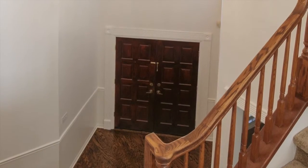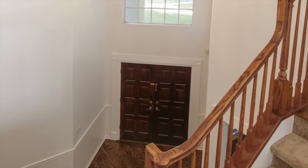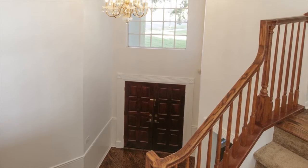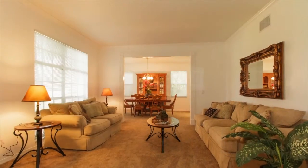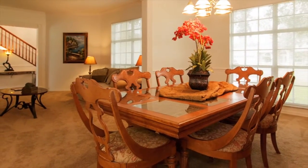A double front door entry leads into a grand, two-story foyer and features newly-refinished hardwood floors from the foyer all the way through to the kitchen. The large, formal living room-dining room combination is perfect for entertaining.